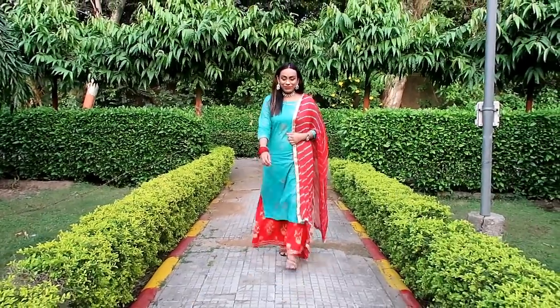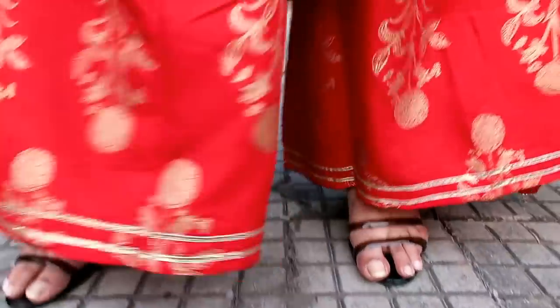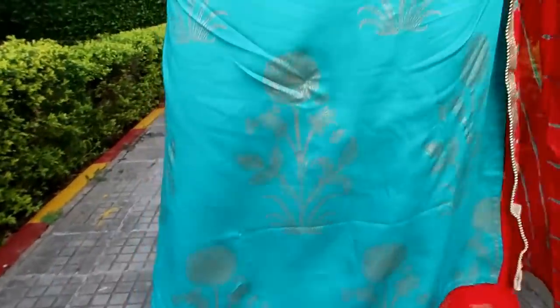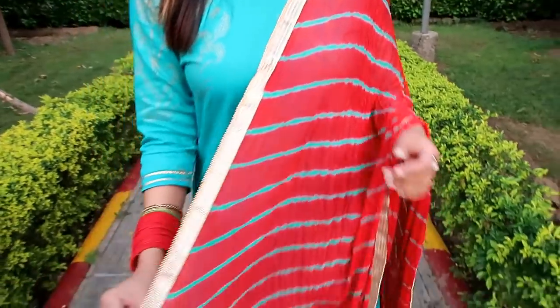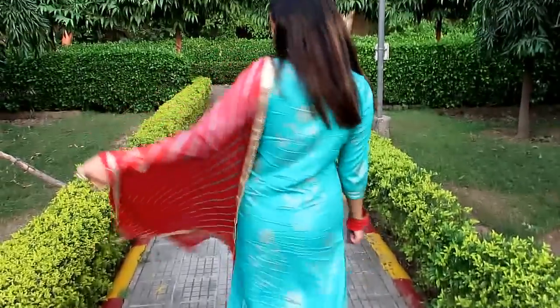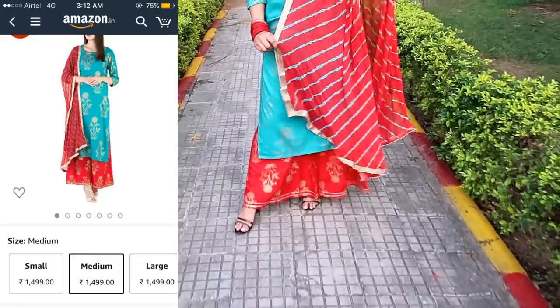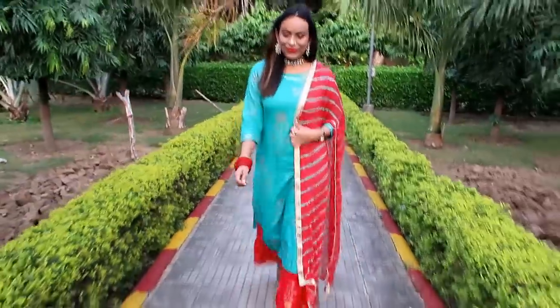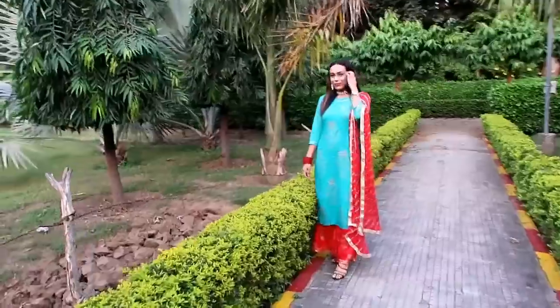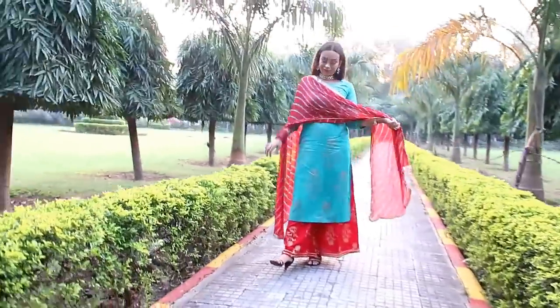My first item is this green and red gold printed kurta plazo with dupatta. The dupatta fabric is chiffon. It is a very beautiful color combination and I highly recommend this one.